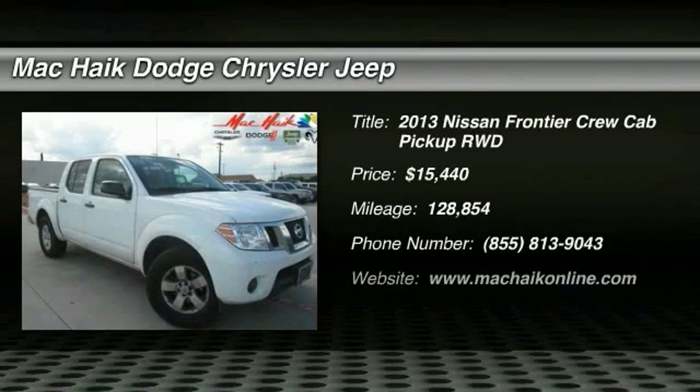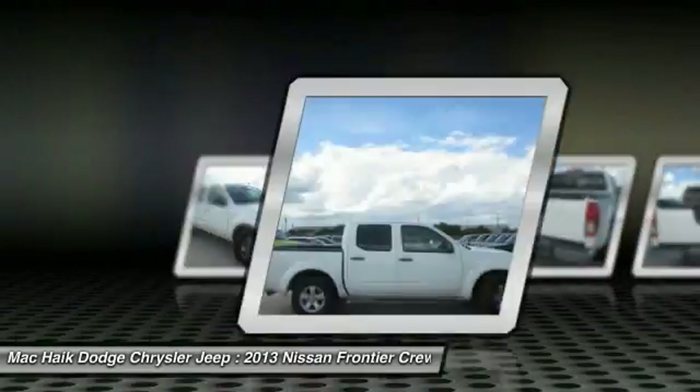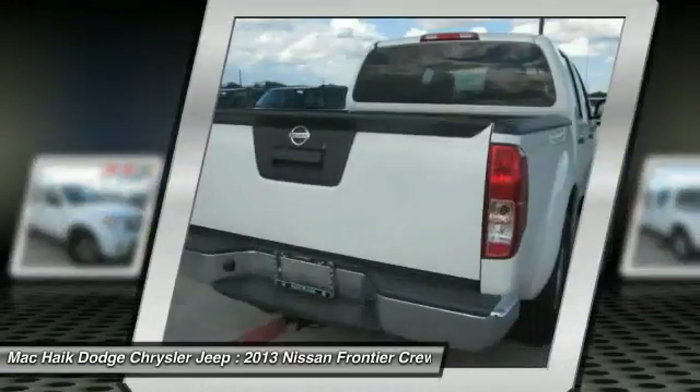Stop by and take a look at the 2013 Frontier. The Nissan Frontier offers a full-length, fully boxed frame for strength, serious off-road capabilities, and a five-star rating for side impact crash safety.